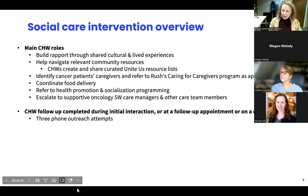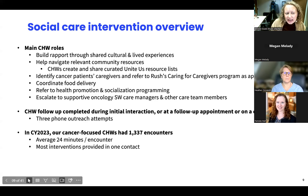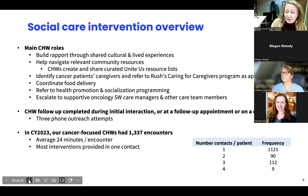CHW follow-up happens typically during the initial interaction, but sometimes at a follow-up appointment. Our telephonic protocol is three phone outreach attempts. Before closing an outreach, we always document in the chart to make providers aware. If we aren't able to get in touch with someone, we try to monitor for upcoming appointments. In the last calendar year, we had a little over 1,300 encounters, averaging about 25 minutes per encounter. Most interventions were provided in one contact, and we're continuing to study and understand how to maximize the benefit and reach.